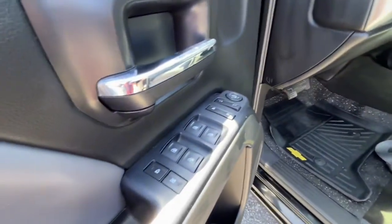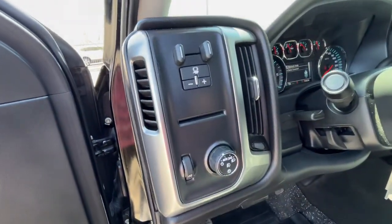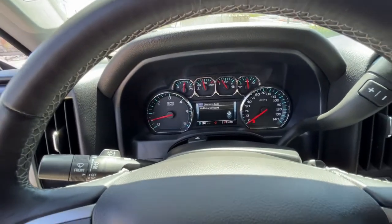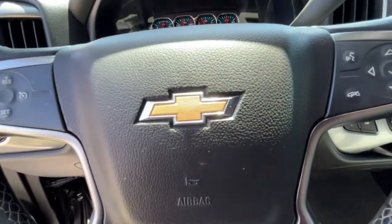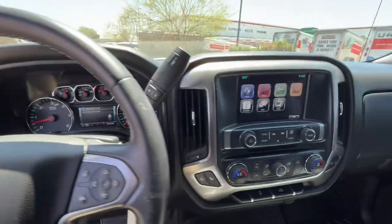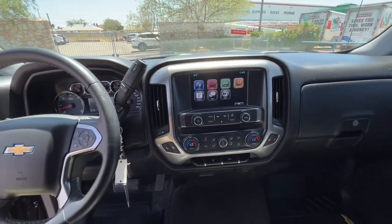The following are some of this vehicle's highlighted options: keyless entry, heated driver's seat, fog lamps, steering wheel audio controls, electronic stability control, Bluetooth, locking limited slip differential, intermittent wipers, trip computer, and power windows.